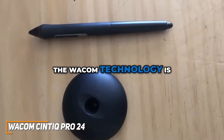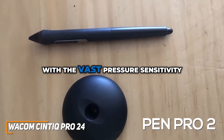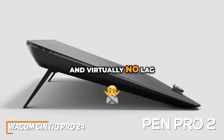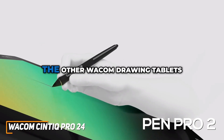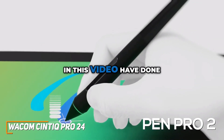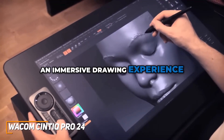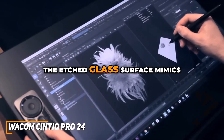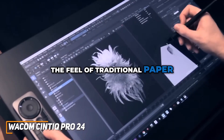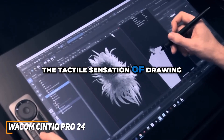The Wacom technology is back again with the Pro Pen 2. That tilt recognition with the vast pressure sensitivity and virtually no lag — the Syntec Pro 24 utilizes the Pro Pen 2's technology just as the other Wacom drawing tablets have done. The edge-to-edge glass screen provides an immersive drawing experience, making you feel intimately connected to your work. The etched glass surface mimics the feel of traditional paper, creating a seamless transition for artists who appreciate the tactile sensation of drawing.